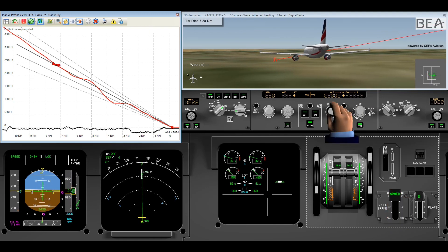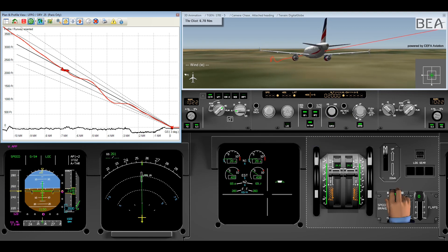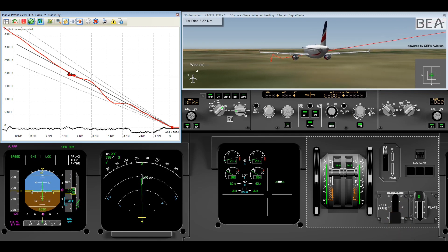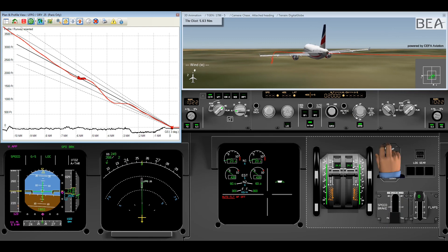The airplane is still in clean configuration with a selected speed of 250 knots. Speed is managed, engines pull down, and both APs are re-engaged. The PF's objective is now to reduce speed to extend the landing gear and flaps. The speed brakes are extended. The PF reverts to manual control to pitch up and reduce speed.